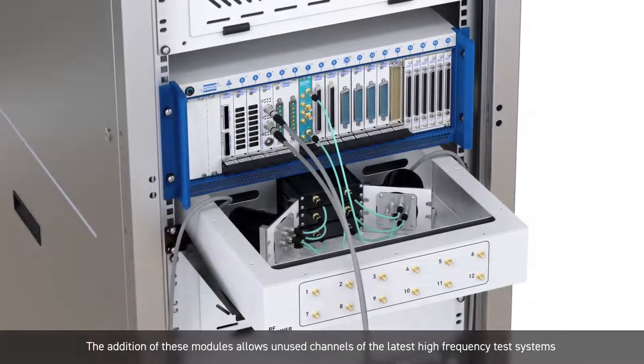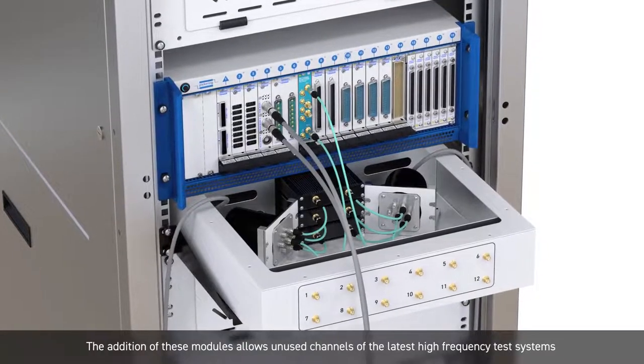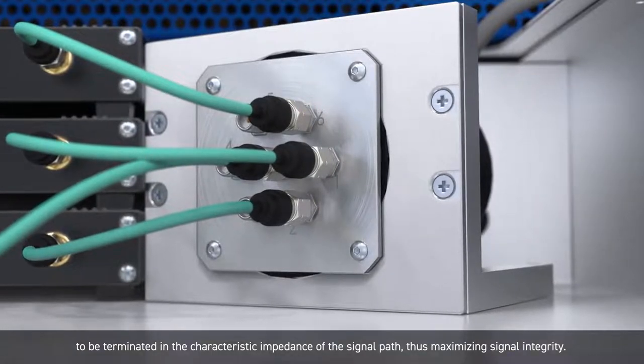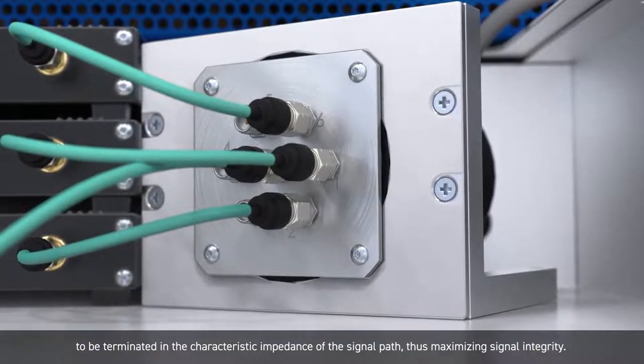The addition of these modules allows unused channels of the latest high frequency test systems to be terminated in the characteristic impedance of the signal path, thus maximising signal integrity.